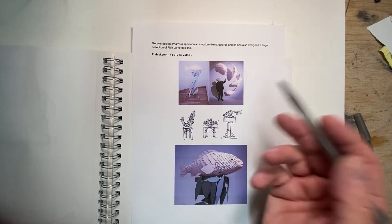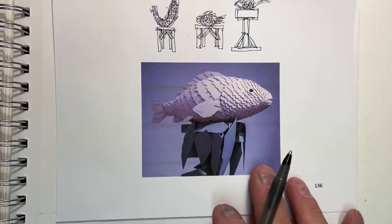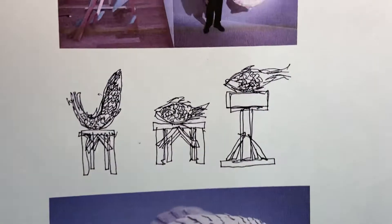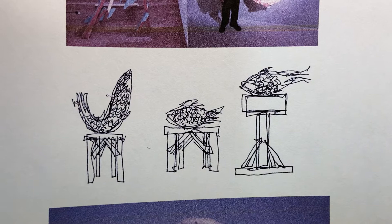He's really into fish — very passionate about it. He's done lamps that are very interesting, kind of a fish-style lamp. And his sketch style is very loose, very creative, and very spontaneous.